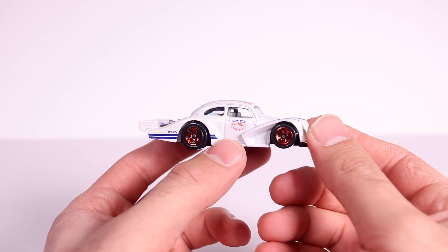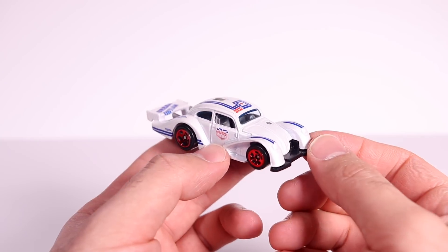Let's go ahead and see what this looks like on the turntable, and then on Saturday we will see this one go down our top speed test track.